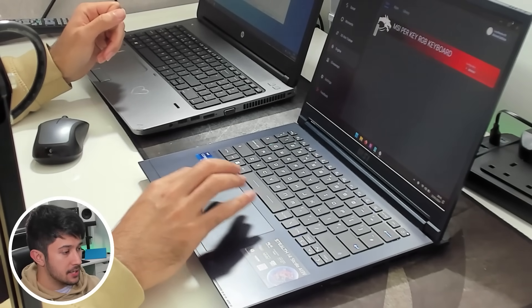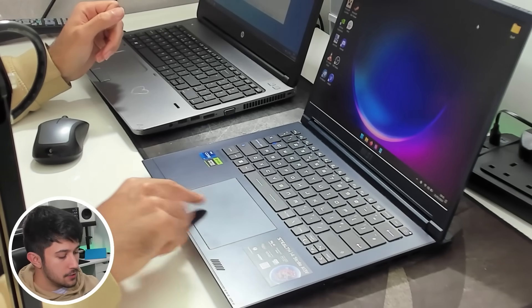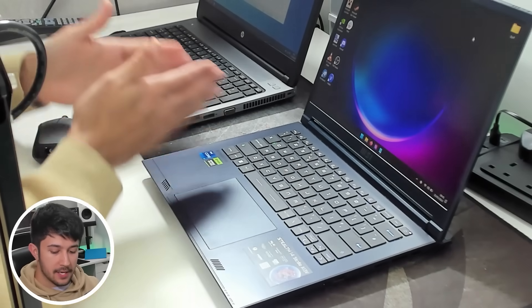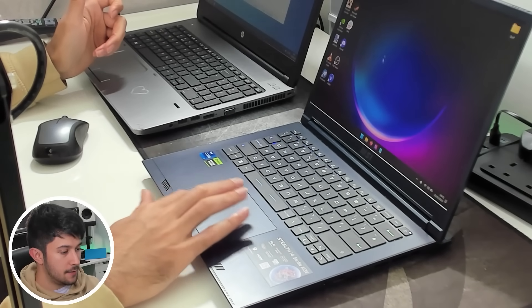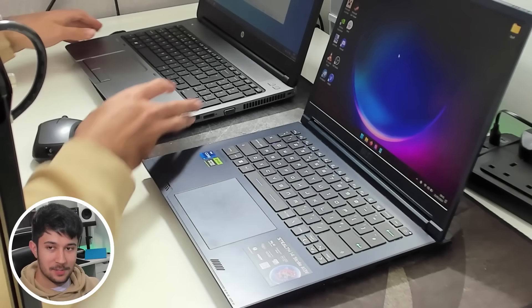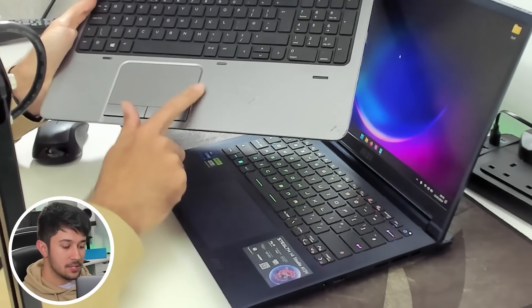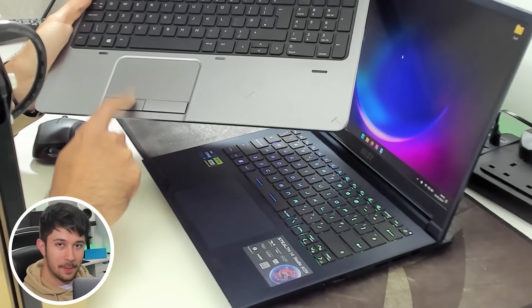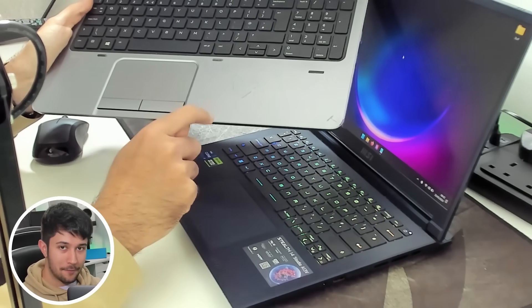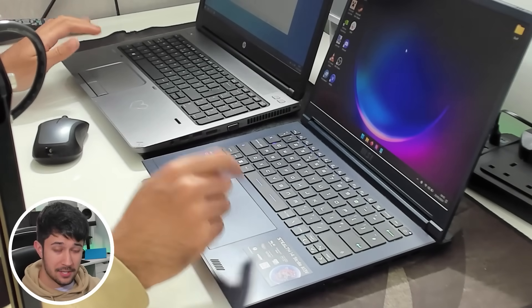Next up is the trackpads. The trackpad on the $2,000 laptop is a lot bigger than on the $20 laptop — it's quite nice, with a really nice surface you can glide your finger along well. Whereas on the $20 laptop we have the old-school trackpad, which is quite small by modern-day standards and has two physical buttons that are just so out of fashion now. The actual surface itself feels a lot better on the $2,000 laptop.